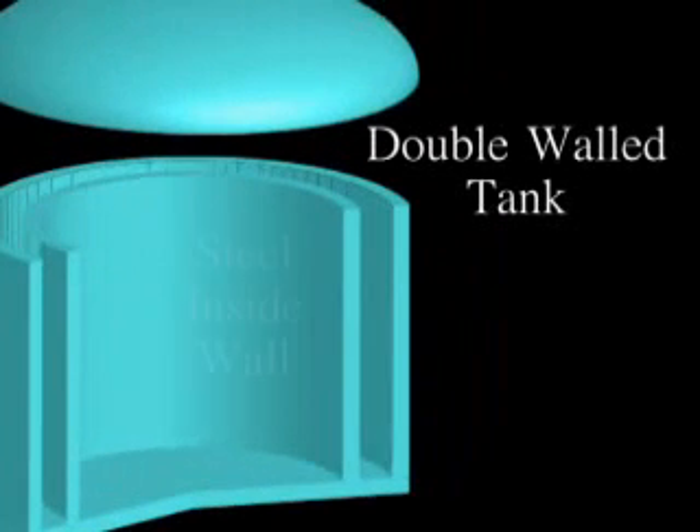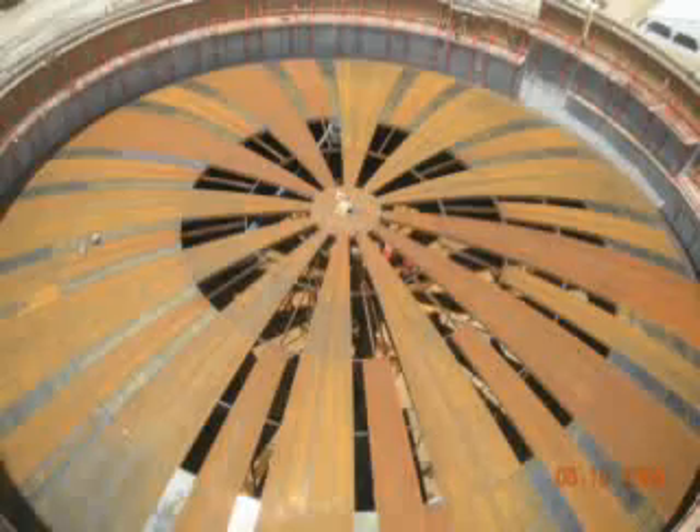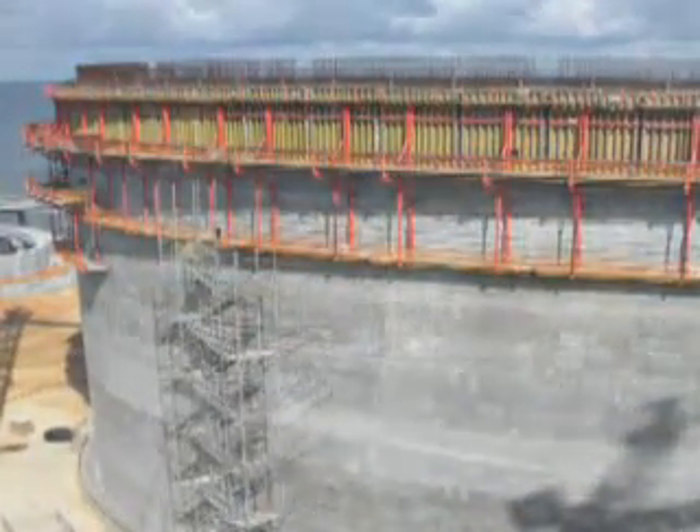The primary difference with a full containment tank is the concrete outer wall and dome. Essentially, with a full containment tank, if you do have a problem with the inner tank and there's any sort of failure, the LNG will still be contained within the outer tank, within the concrete.